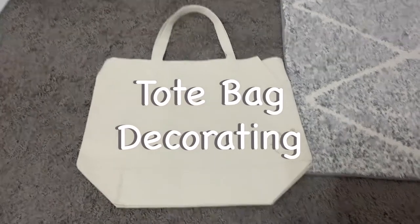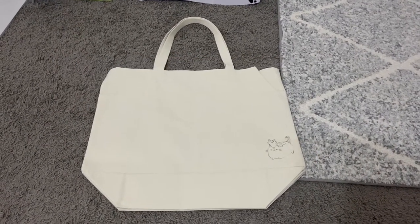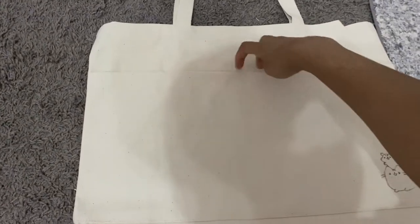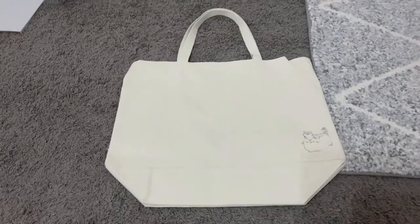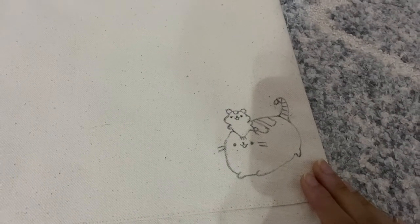Okay, so this is the tote bag I have — it's from Hobby Lobby, it's about five dollars. I really like it because the material is pretty good, it comes with two pockets, and it's a pretty big size so it can hold enough stuff for college. I didn't want to make any mistakes when I was drawing on this material because it's super hard to erase pencil marks off of it.